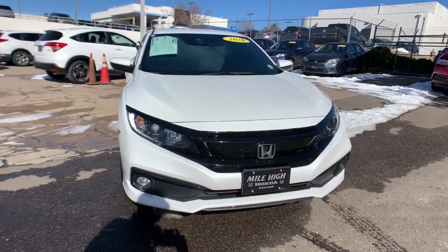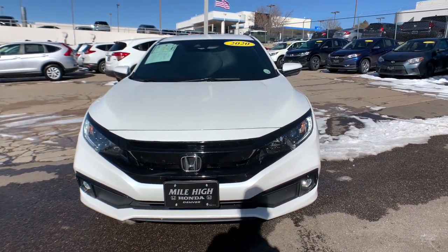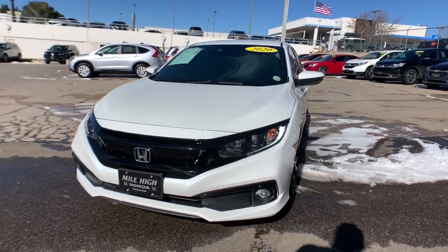Desire comes in many flavors. Crave your driving time. Get behind the wheel of the Honda Civic Coupe.